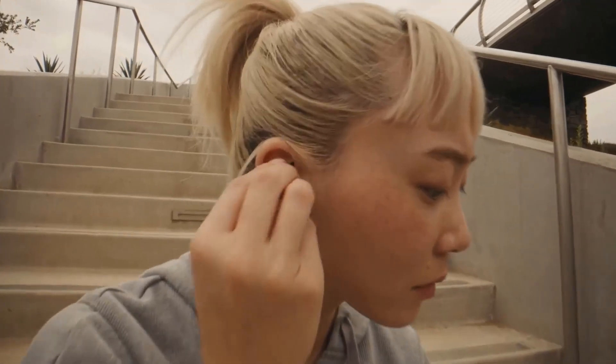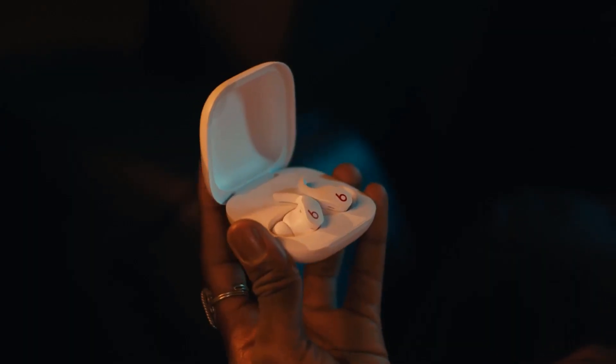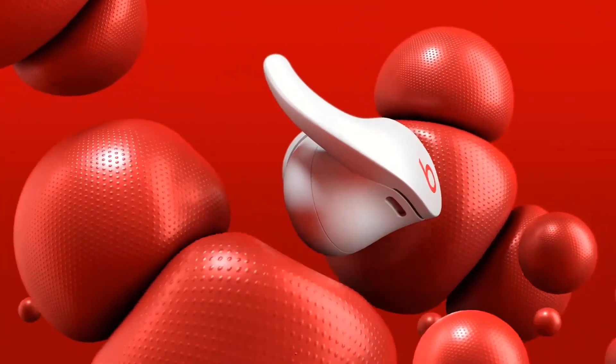However, even the most promising of these earbuds — like Microsoft's Surface Earbuds, Samsung's Galaxy Buds Pro, and Bose's QuietComfort Earbuds — never checked all the boxes I needed for a comfortable, great-sounding workout.